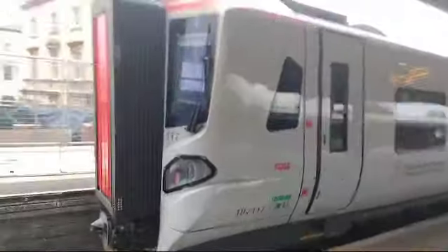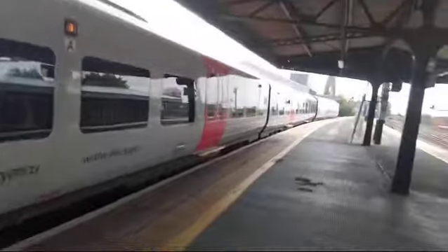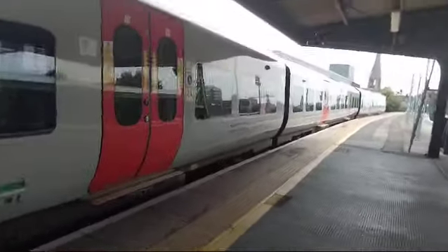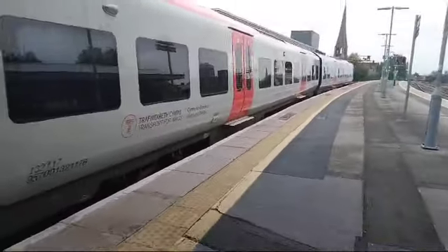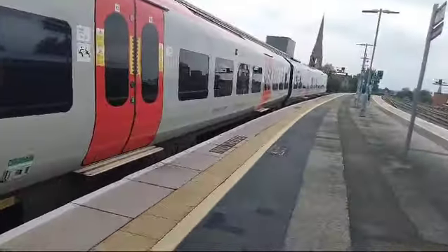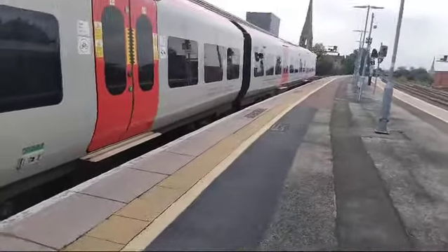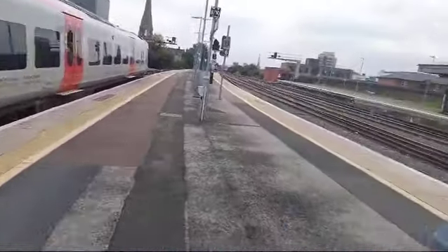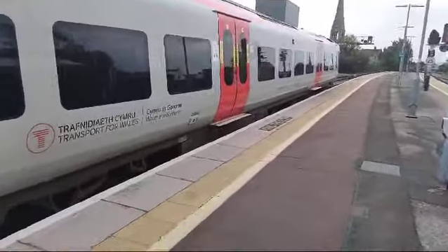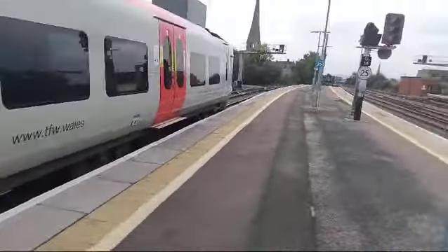I have a Class 197, number 117, Transport for Wales. It will be going at 14:57 on the service to Maesteg. This is a four-coach set. When they first entered service they used to only run four-coach sets.